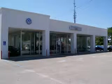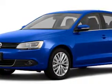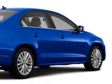Lee Automotive Group has over 400 new and pre-owned vehicles to choose from. You will love this blue 2013 Volkswagen Jetta Sedan 2.0L TDI, equipped with a 4-cylinder engine and an automatic transmission.